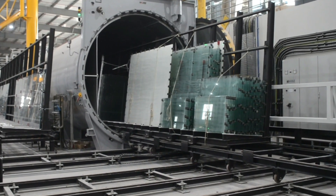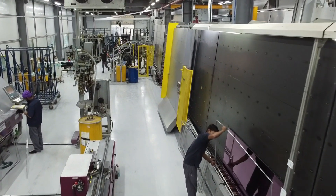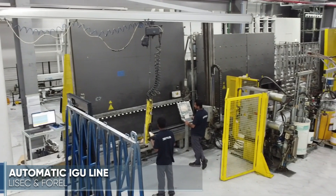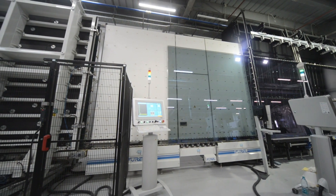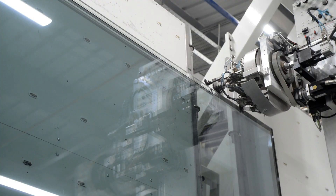The new fully automatic 4L IGU line provides high-speed IGU manufacture with sophisticated optimization for glass inspection, low-E coating detection, and robotic edge sealing. The 4L IGU line can produce standard and stepped edge units.